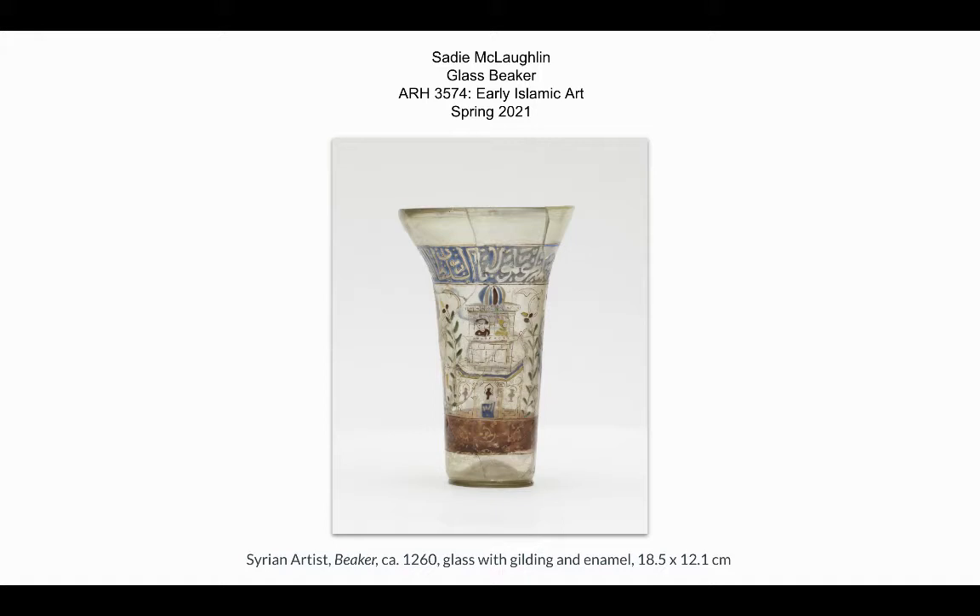The beaker is made of glass with gilding and enamel. The decoration and motifs of this glass piece reflect the artistic and cultural diversity of the Mediterranean region. We're going to be talking about the physicalities of this piece as well as its relevance among other pieces and the similarities they may share.